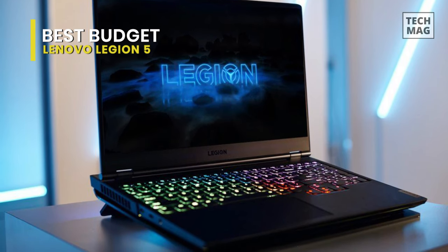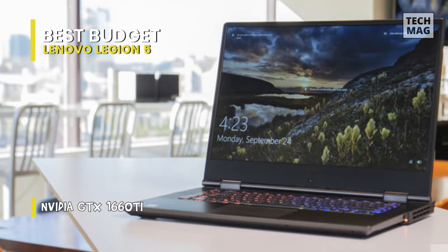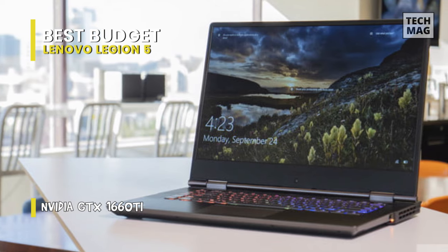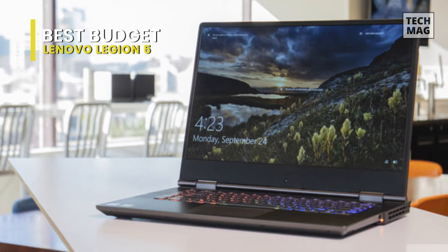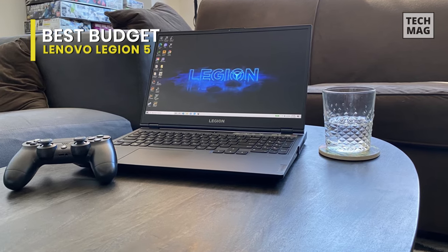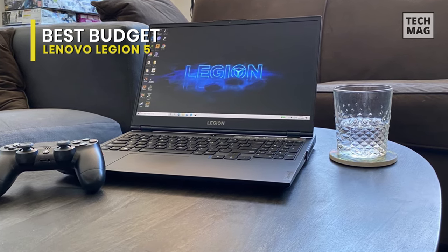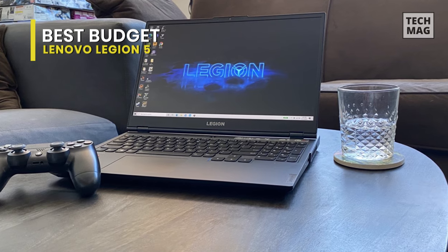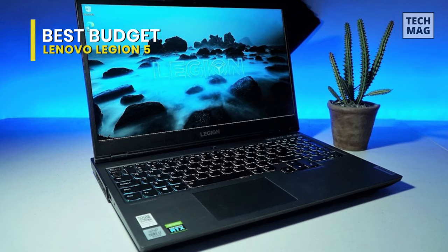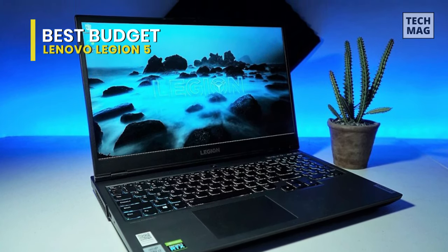The 15.6-inch 1920x1080 FHD resolution display has a 144Hz refresh rate that helps smooth out frames in fast-paced shooters and action games. Powered by Nvidia GeForce RTX 2060 graphics, the Legion 5 delivers advanced features such as real-time ray tracing and artificial intelligence. At this price, the Legion 5 AMD is a beautiful package for an entry-level gaming laptop, with the Ryzen 5 4000 series processor offering plenty of performance overhead and the Nvidia GTX 1650 Ti guaranteeing a decent gaming experience.